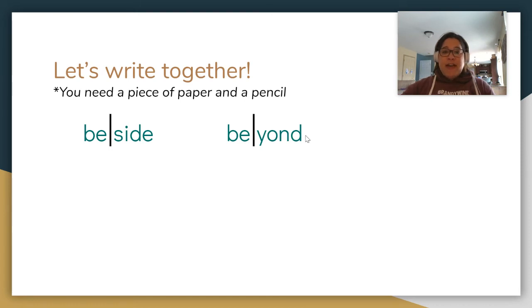Next word: defend. The army will defend our country. Defend. Clap your syllables, finger tap each syllable. Two syllables: D-E... F-E-N-D. Make sure you get all the sounds in there.